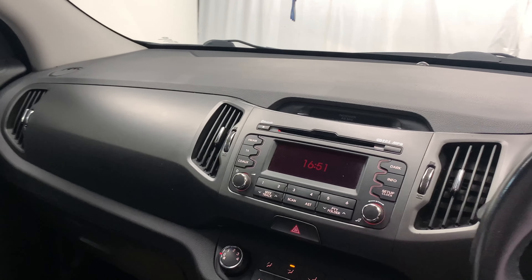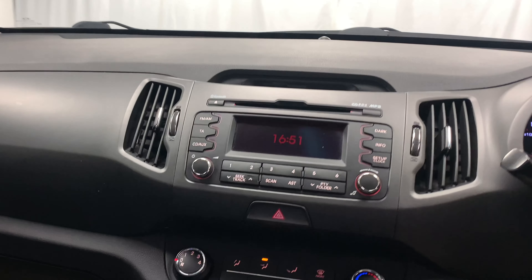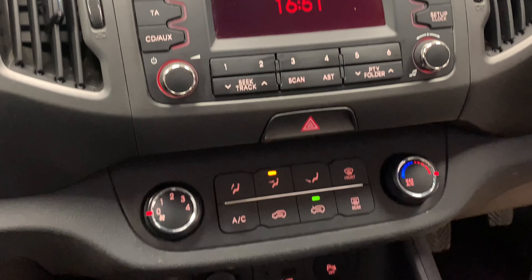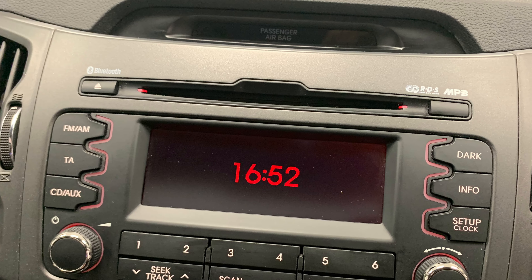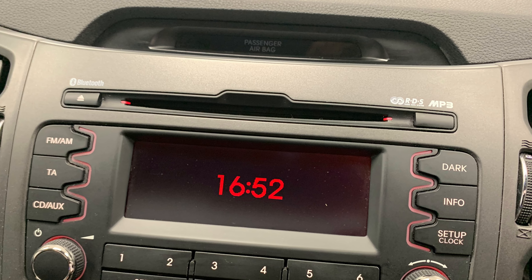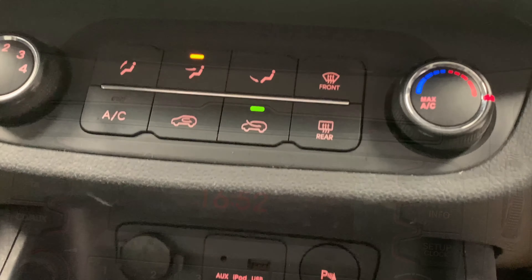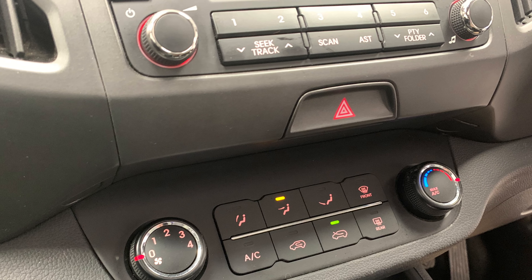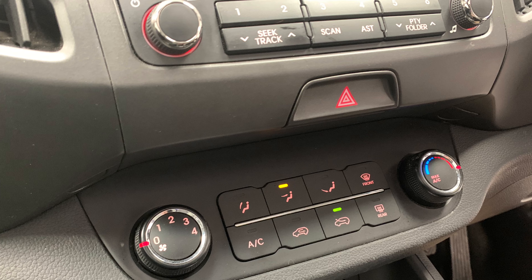Moving away from the wheel and towards the centre console, we're going to find the in-car entertainment options, which consist of radio, CD, MP3 and AUX. And then last but not least, we've got the car's very effective climate control system which will heat up or cool down the car in no time.